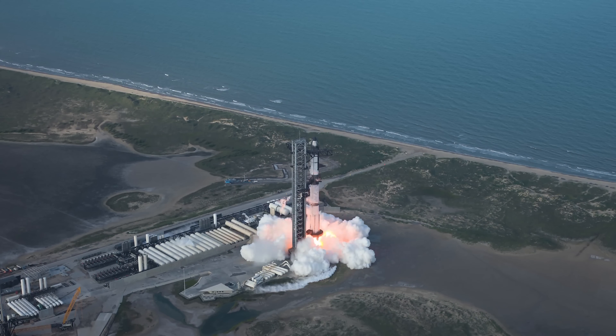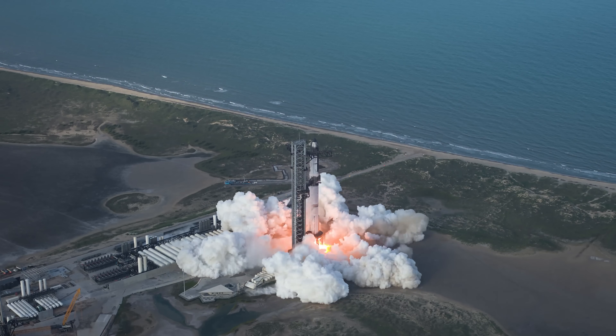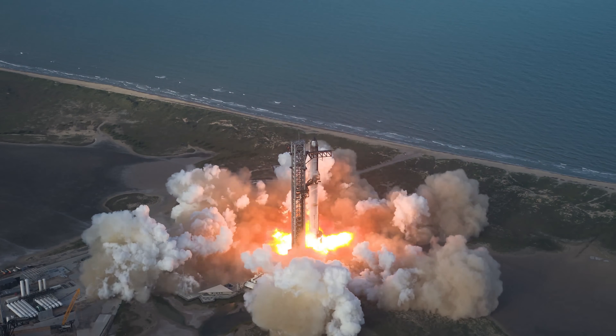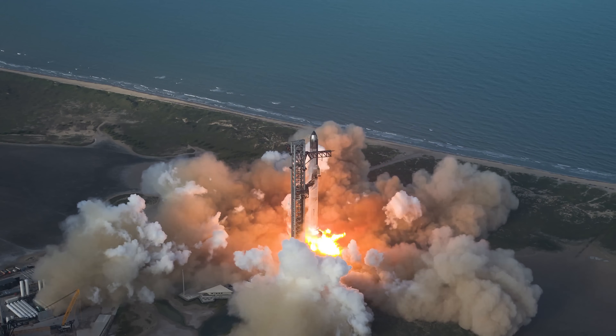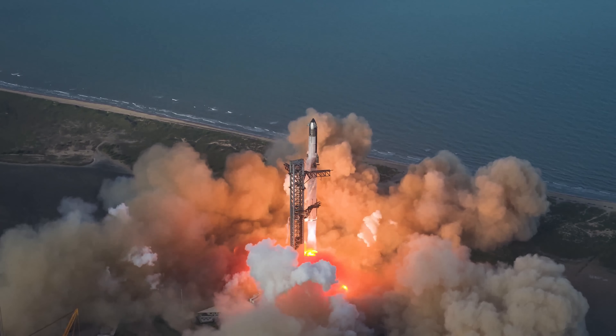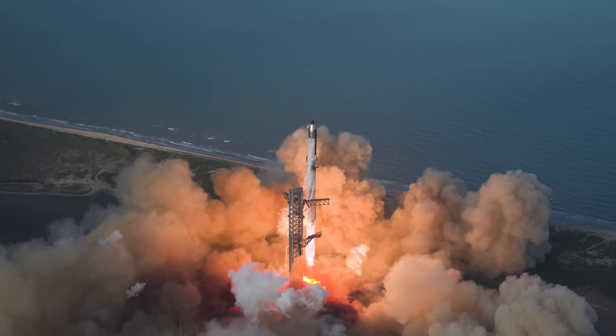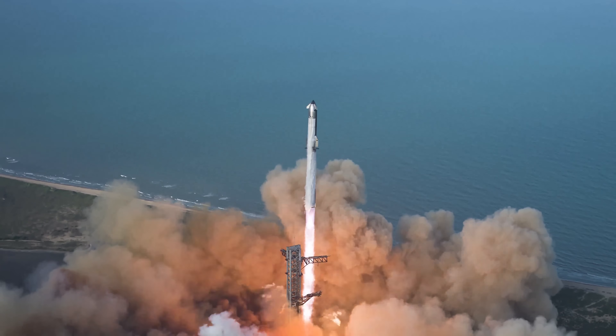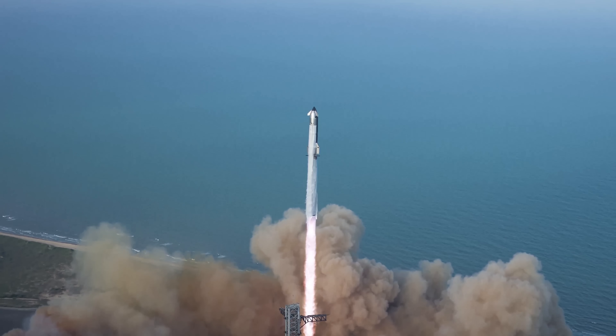Hello friends. SpaceX Starship's 10th flight test lifted off on August 26th, 2025 at 6:30 PM Central Time from Starbase, Texas, taking a significant step in developing the world's first fully reusable launch vehicle. Every major objective was met, providing critical data to inform design of the next generation ship and Super Heavy.